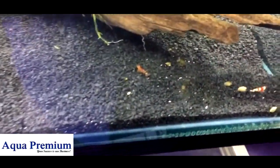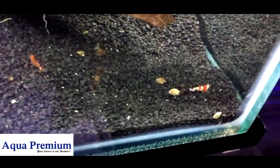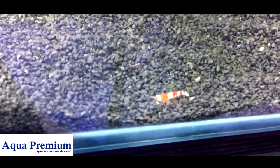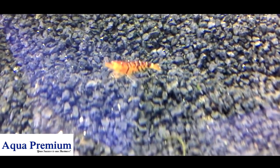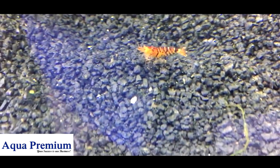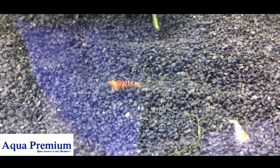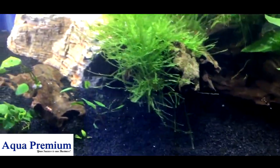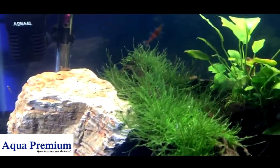Now if you don't have much space, a shrimp aquarium is a pretty cool idea. They're amazingly interesting little animals, very busy. Heaps easy to look after — just make sure you've got some java moss in there for them to feed on, and they pretty much look after themselves.